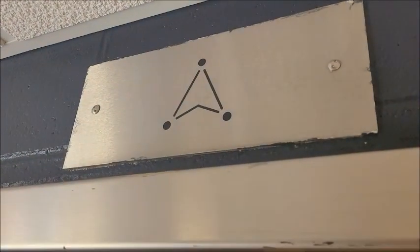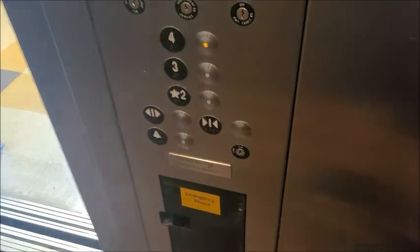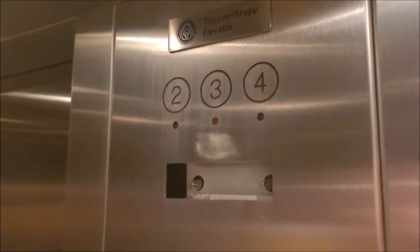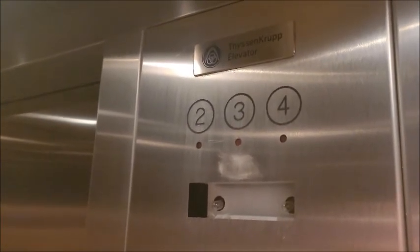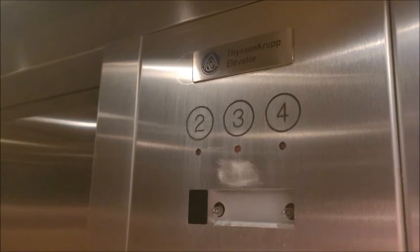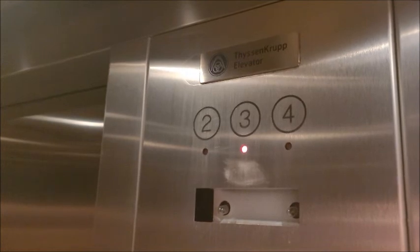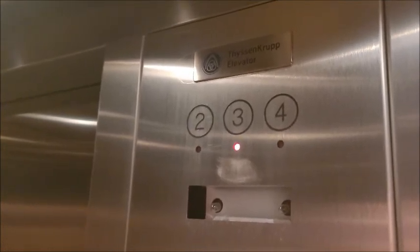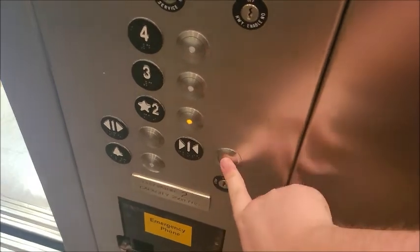Oh sweet, it's got mechanical belts, but this is a ThyssenKrupp. Surprisingly, it's a very early VR that's basically just the same as Dover. Interesting that it uses mechanical belts. I think this was put in around 2002. Let's go back down.